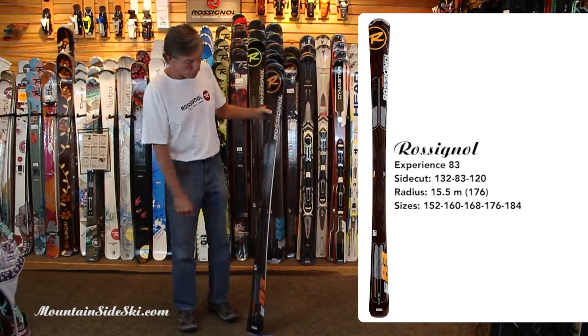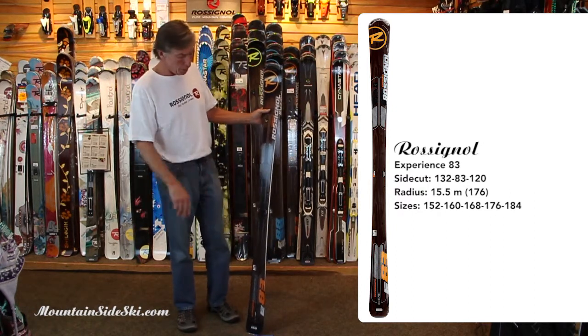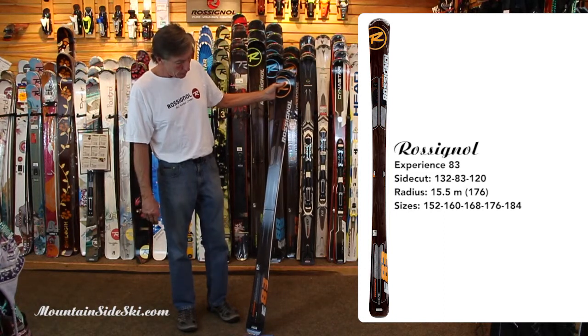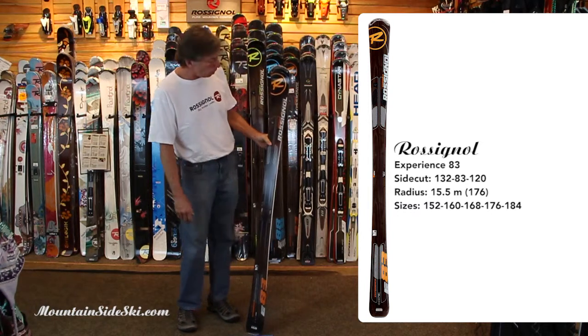That number refers to the width underfoot. It's geared a little bit towards the mid-intermediate to aspiring expert — a good all-mountain ski, more geared to probably 80% on-trail and 20% off-trail.